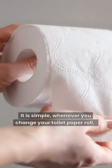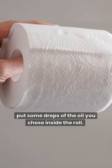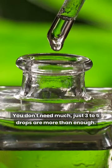Directions — it is simple. Whenever you change your toilet paper roll, just put some drops of the oil you choose inside the roll. You don't need much; just 3 to 5 drops are more than enough.